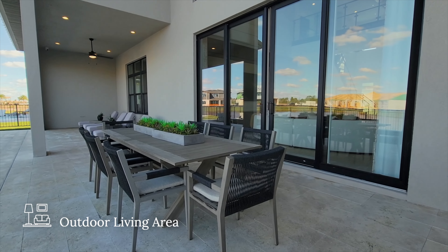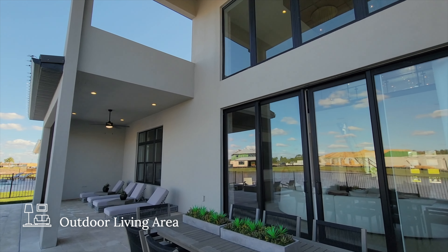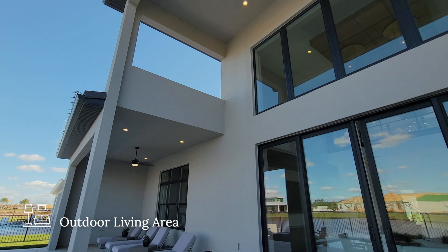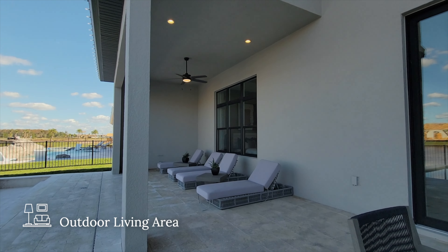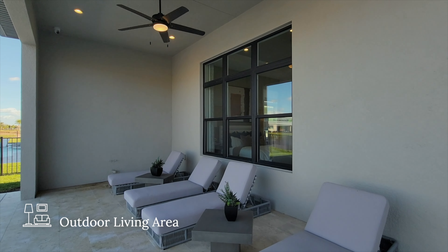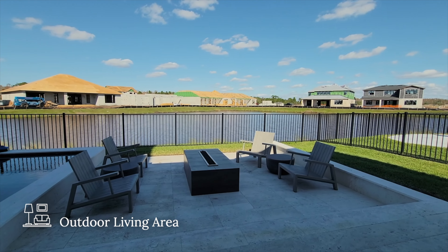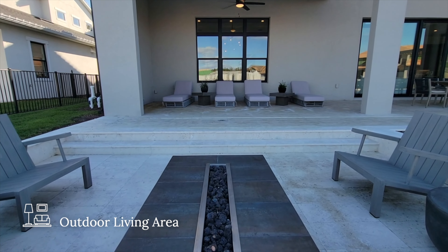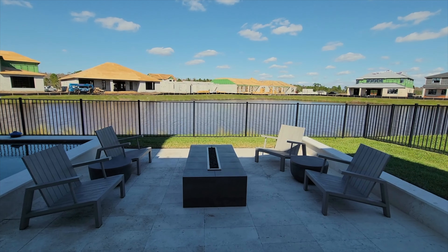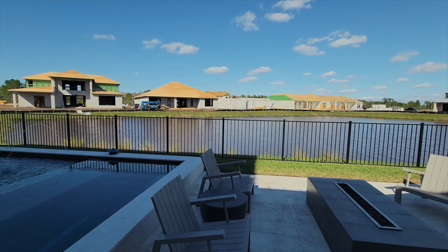Here we are on the outdoor living area. Right away I notice the beautiful stone floors. In front of me is an eight-person dining set for enjoying meals outdoors on a beautiful day like today. Looking up, the ceilings are very high — same height as the entryway and family room — then it levels down to a covered area with four lounge chairs for enjoying some shade in Florida weather. Stepping down into a sunken living room, we have seating for four around a fire pit with a beautiful view of the pond behind us.